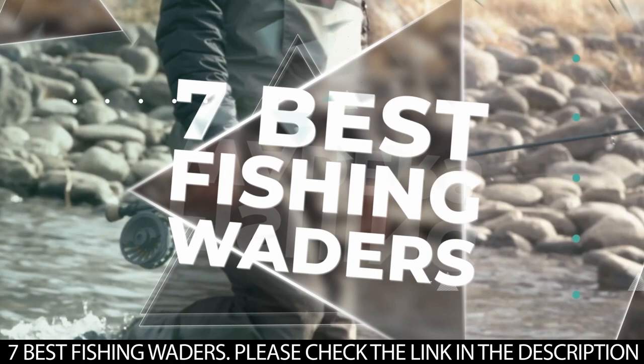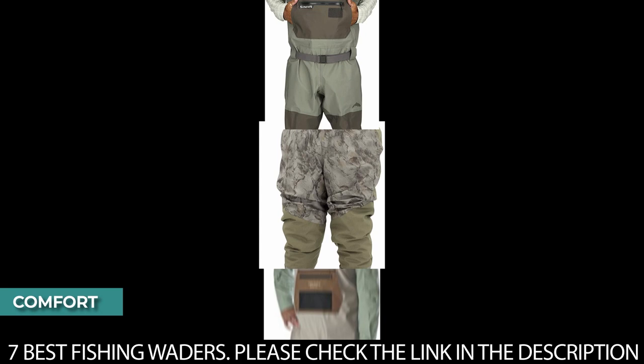Before we get into the best fishing waders we have for you, let's tell you about the certain things to consider when selecting the waders.